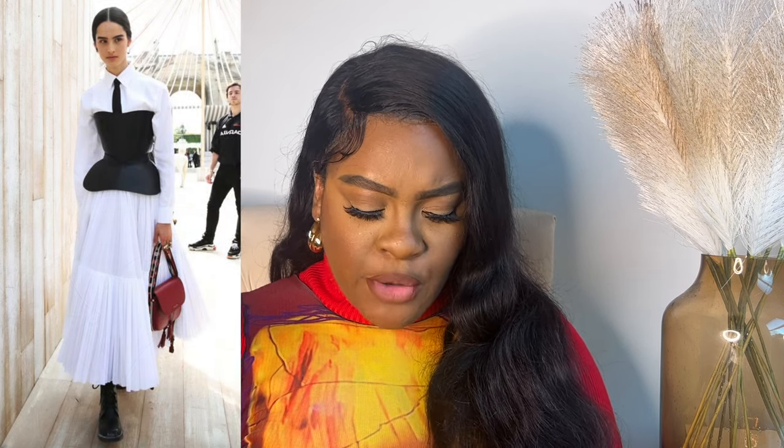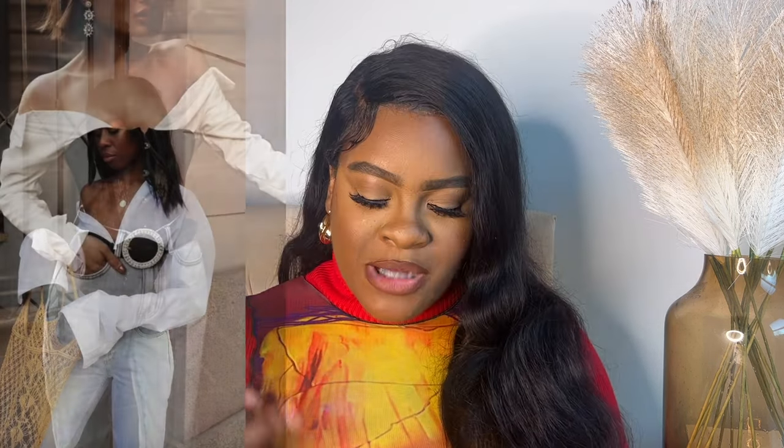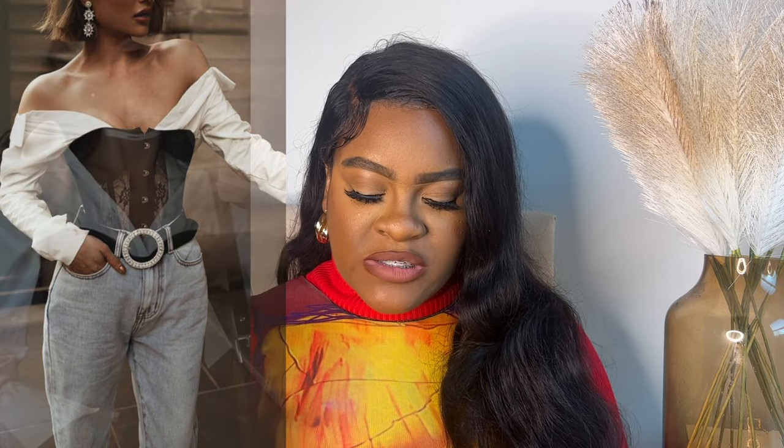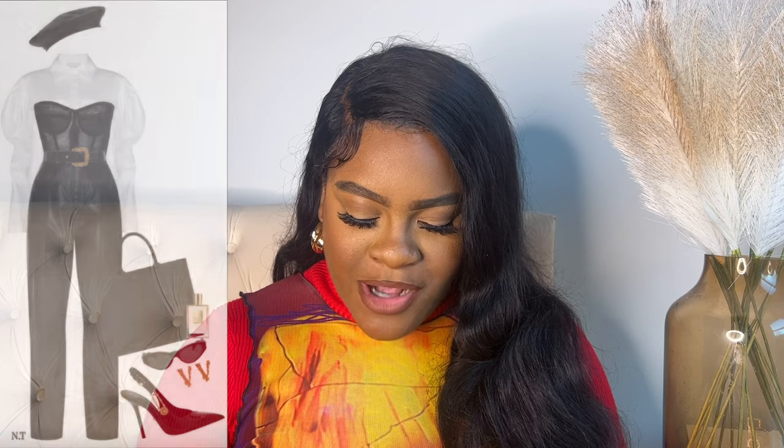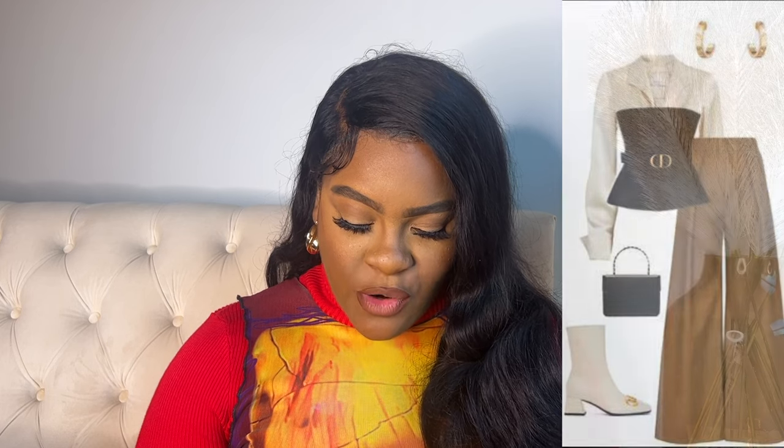Throwing a full corset top over something takes it from being overtly sexy to something more sensual in my opinion — something left to the imagination. Your corset could be solid fabric, leather, sheer, or lace. If you're wearing a button-down blouse underneath, you can even take it as far as throwing the blouse off the shoulder. Some looks I came across are really giving me an old glam — maybe late 80s to 90s dressing — and it's such a vibe, very Dior.